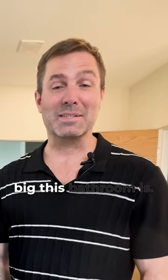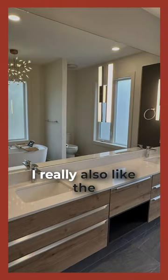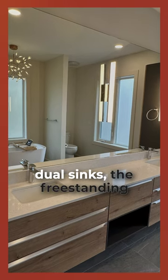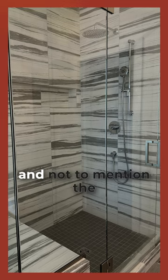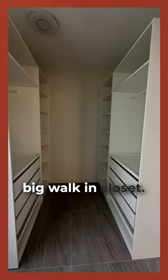Tyler, tell me a bit about this space and what you love about it. I've really noticed how big this bathroom is. I really also like the dual sinks, the free-standing tub, huge walk-in shower, and not to mention the big walk-in closet.